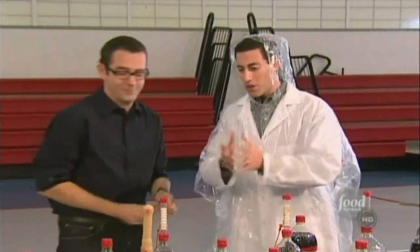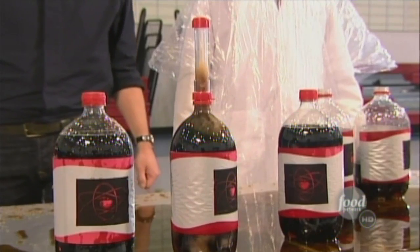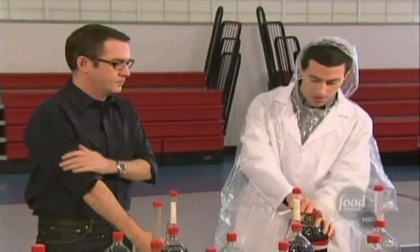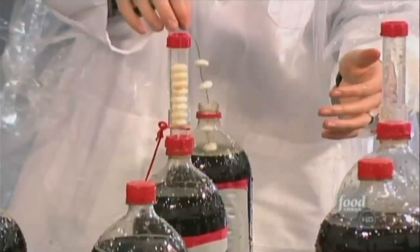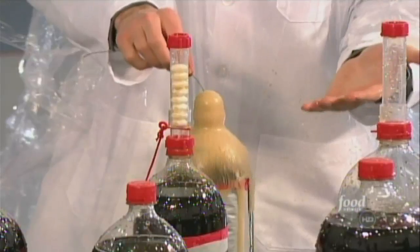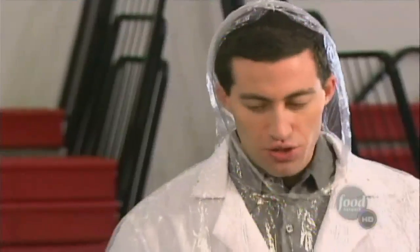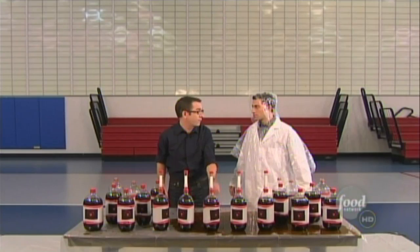Now, when you release all the Mentos at once and they go down to the very bottom of the bottle, you get a gigantic spray as you've seen here. But watch what happens when you just drop a few of them in slowly. This is the same number of Mentos — I'm just going to lower them in slowly and carefully, and you don't really get an explosion. And this is because you don't have as much soda volume above the Mentos as you do when you drop them in all at once.